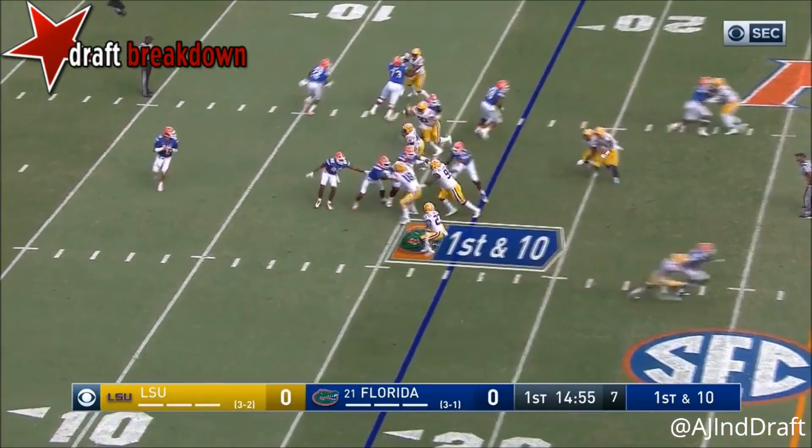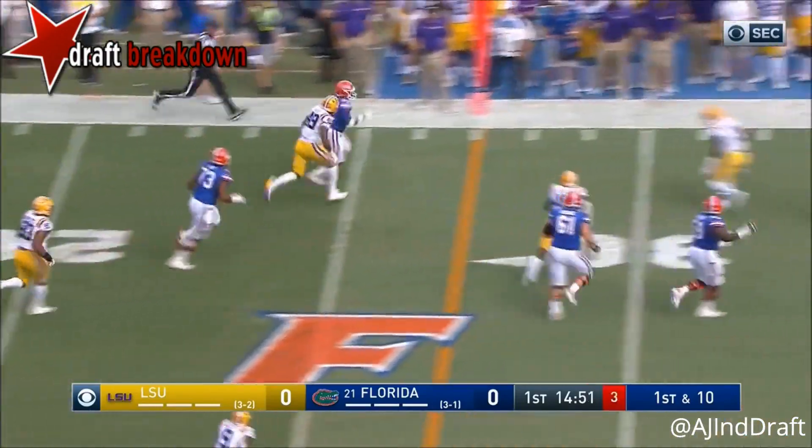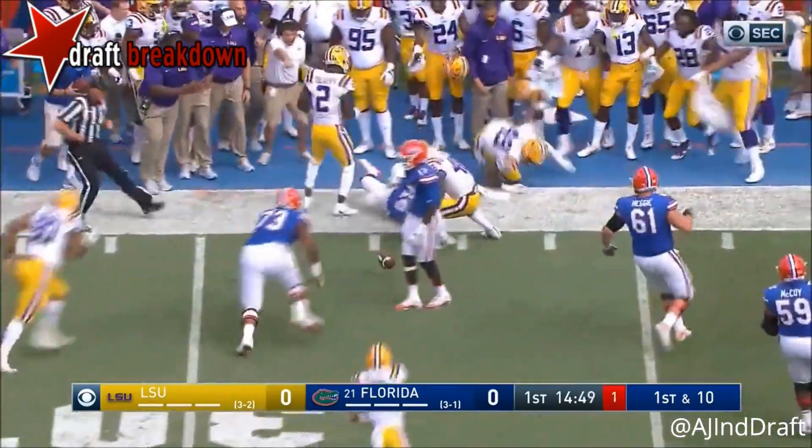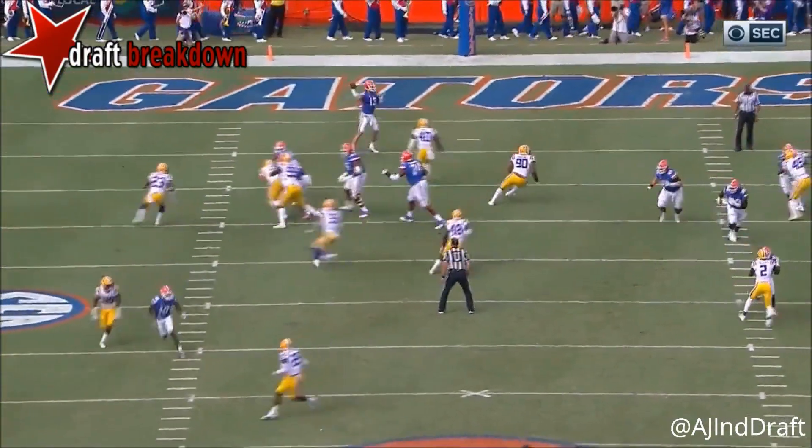Starts at the 17, play fake, and the throwback screen to Piran, and he's got some room in front. LeVeco dropped the ball at the end of the play — I think he was room. Number 49, Arden Key, that makes that play.